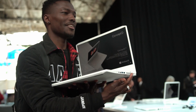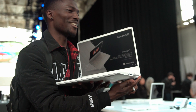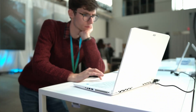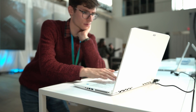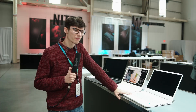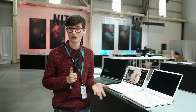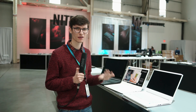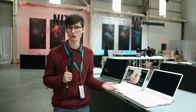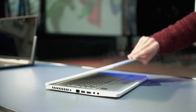Gaming laptops are actually very good creative laptops for a lot of people. When doing show coverage like this, I'll often use a gaming laptop because they're more powerful, have good graphics cards, and can do rendering. But if you're not gaming, they're often very loud and have screens that are questionable at best, so for color-critical work they're just not appropriate. Both of these address both of those problems.